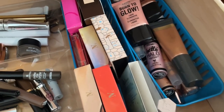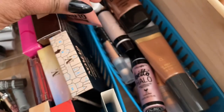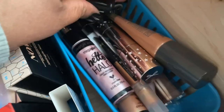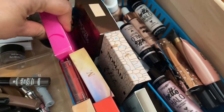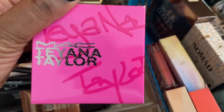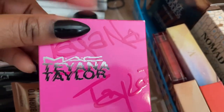I am going to grab one thing. For liquid illuminator, let's grab the NYX Born to Glow illuminator in Sun Goddess. For highlighter, I'm going to grab the MAC x Tiana Taylor limited edition highlighter — not a Black-owned brand but Tiana Taylor is a Black creator and they collaborated with her, so I'm grabbing this.